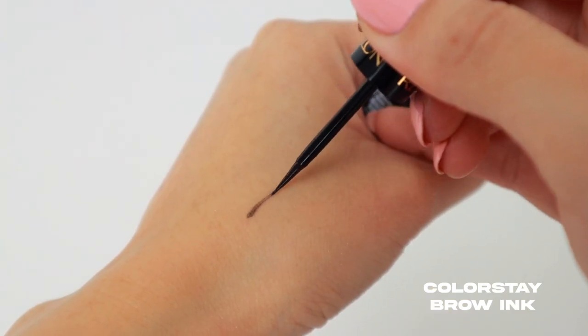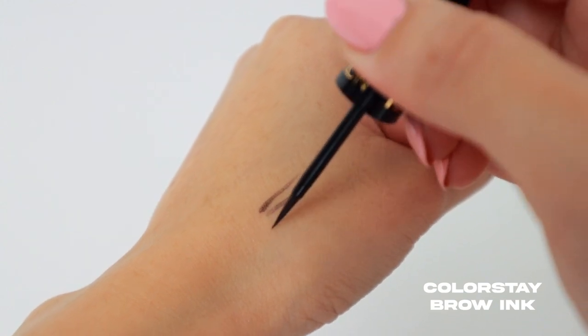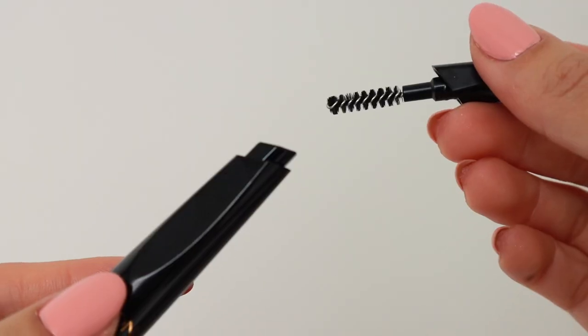Now for my brows, I'm going to use the Revlon ColorStay Semi-Permanent Brow Ink in the shade Dark Brown. On the end of the brush there's a little spoolie, so I'm taking a bit of brow gel on the spoolie and spreading it across my eyebrows, just brushing them up.